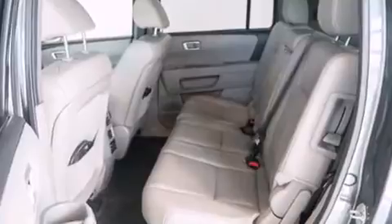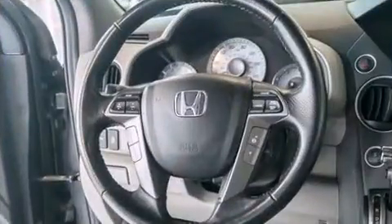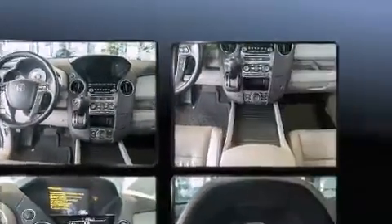Audio features include a CD player with MP3 capability, rear-mounted audio controls, steering wheel mounted audio controls, and 10 speakers, providing excellent sound throughout the cabin.